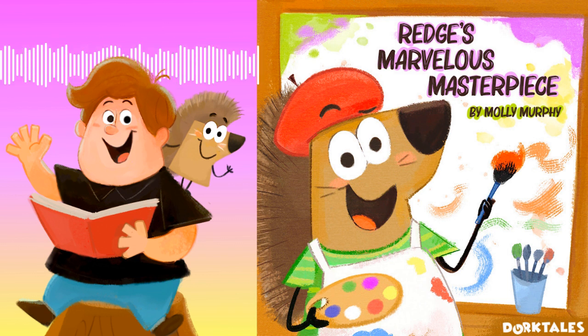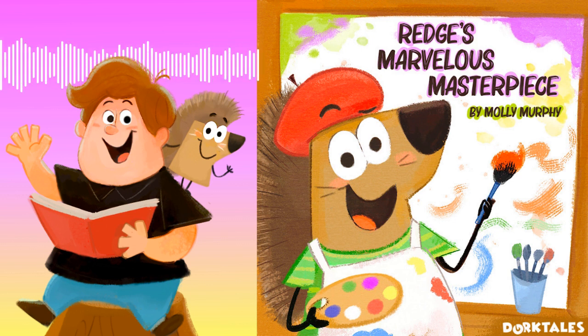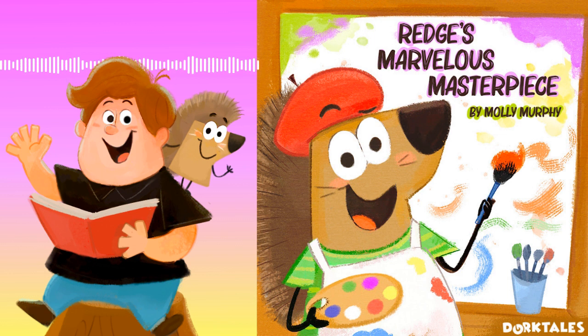This has been a John and Character production. This story was written by Molly Murphy and performed by Jonathan Cormer. Sound recording and production by Jermaine Hamilton at Hamilton Sound Studios. Reach out to us on Instagram or email us at dorktalestorytime@gmail.com. Find links in the show notes or go to dorktalestorytime.com. Now go be the hero of your own story, and we'll see you next once upon a time.